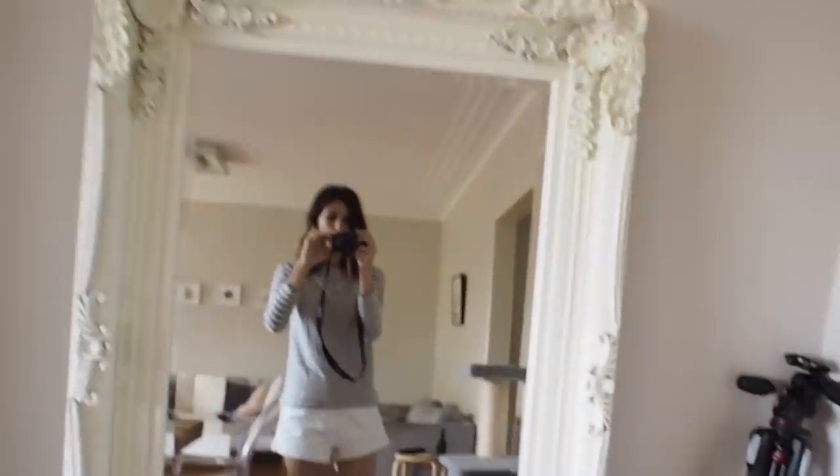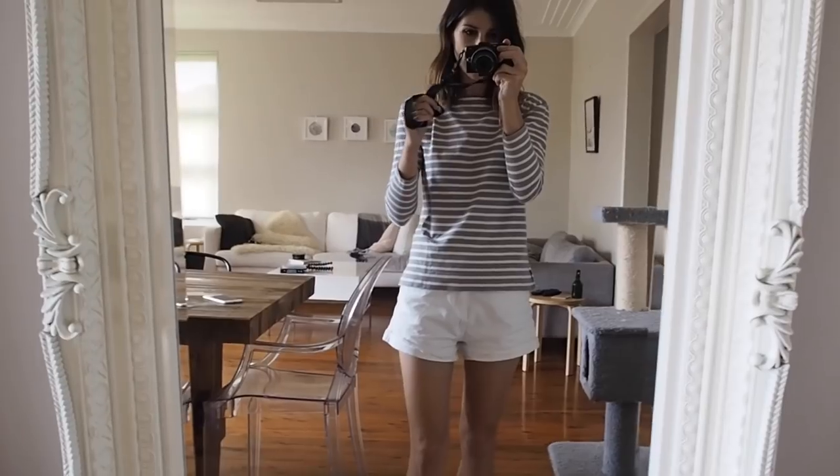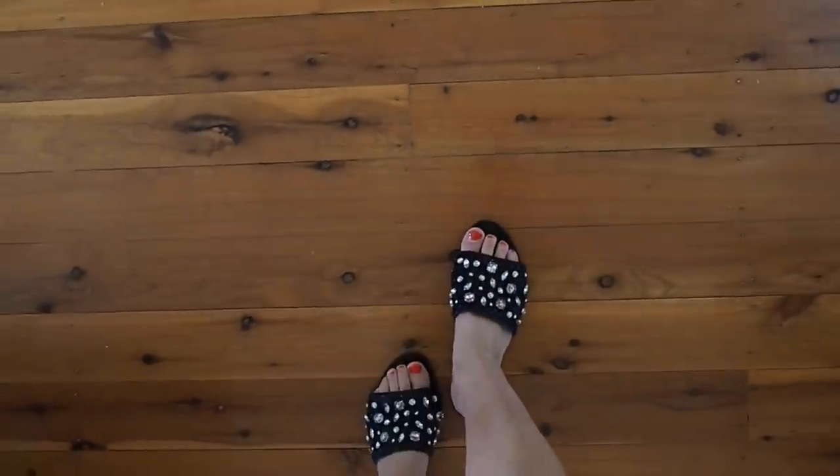It's just after 11 o'clock now. I've kind of just been mucking around the house doing a bit of housework — vacuumed, got a whole bunch of washing on, made the bed, all that sort of thing. Luke and I are planning to go out and shoot an outfit. I thought I'd show you guys what I wear when I'm just chilling out at home — basically just a striped top, some white denim shorts, and some slides from Mango. I really like them.